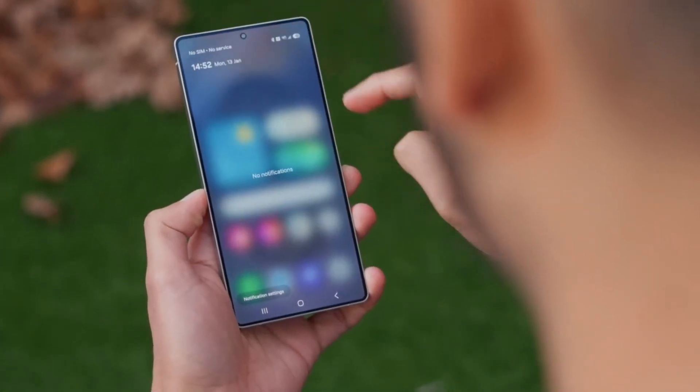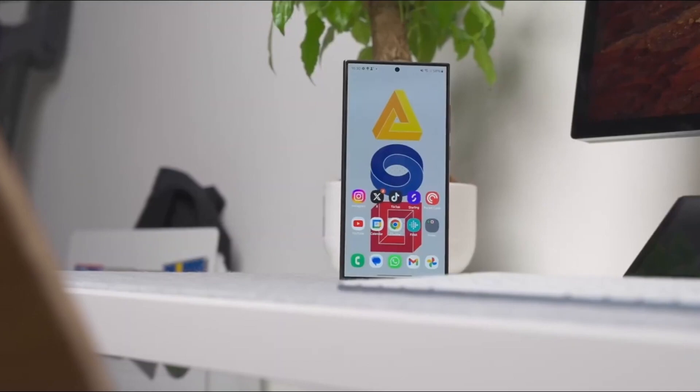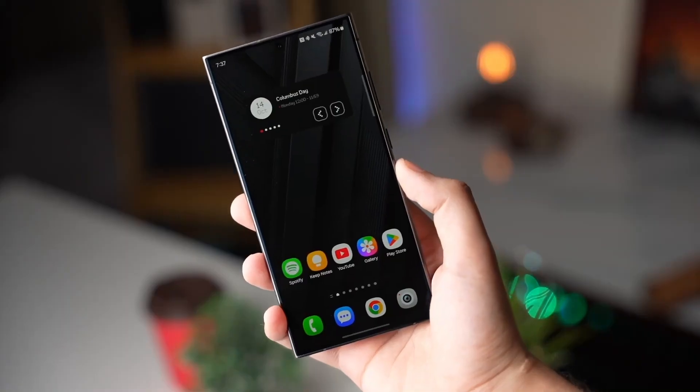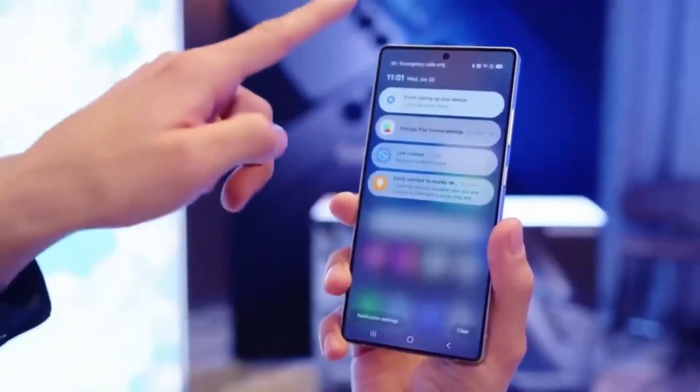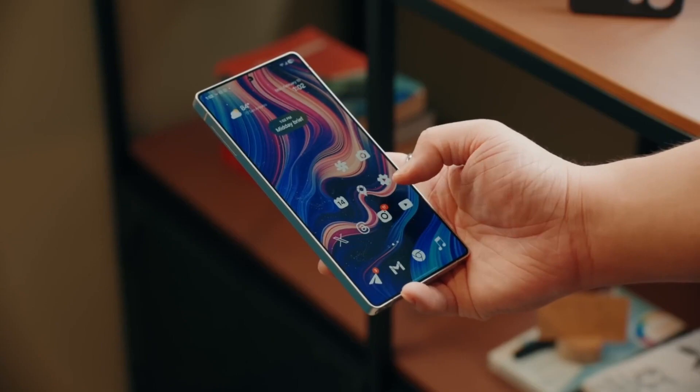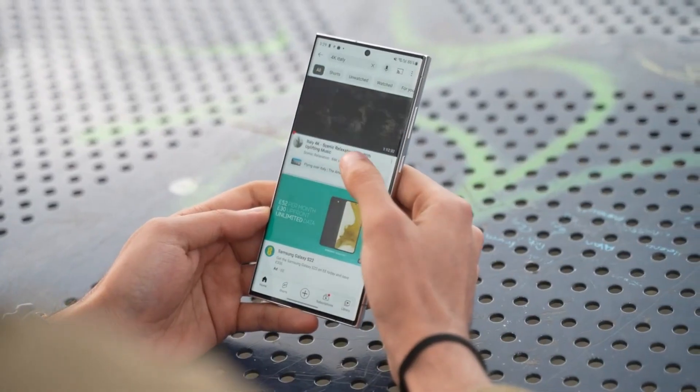Whether you're hyped for faster gaming, stronger security, or just cleaner visuals, One UI 8 is shaping up to be more than just another update. It's the beginning of Samsung's next chapter with Android 16 at the core. Keep your eyes on your notifications — the beta wave might hit your device when you least expect it.